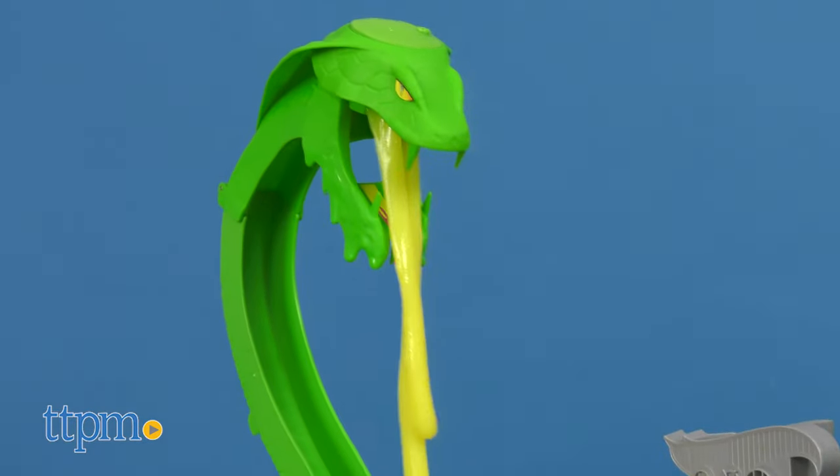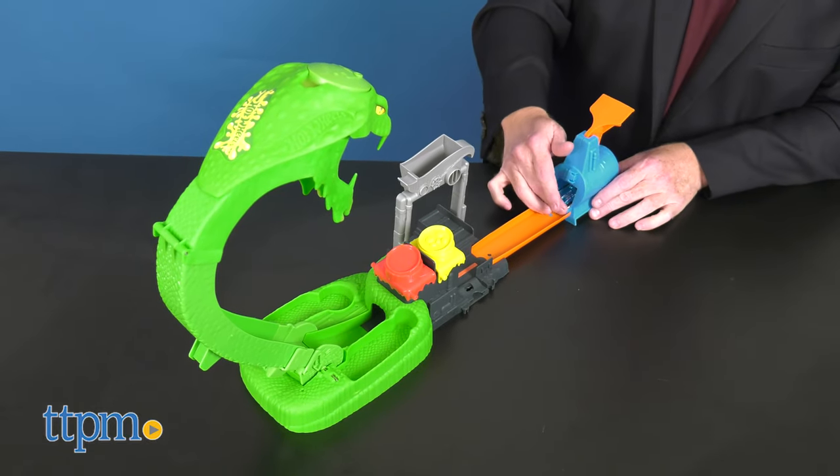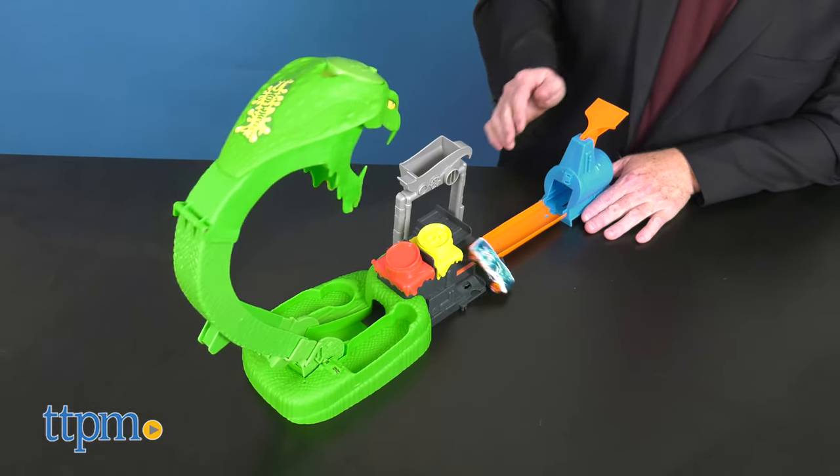Designed for ages 5 and up, this set comes unassembled. It's compatible with other Hot Wheels cars and connects to other playsets sold separately.